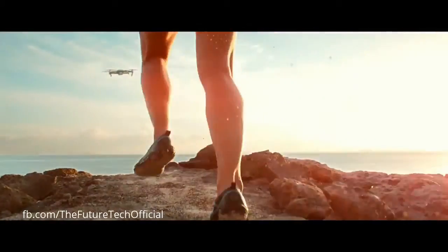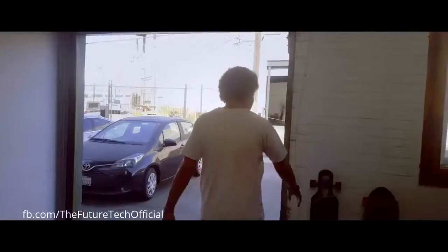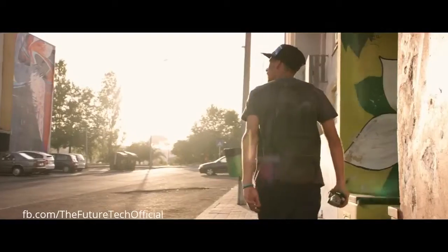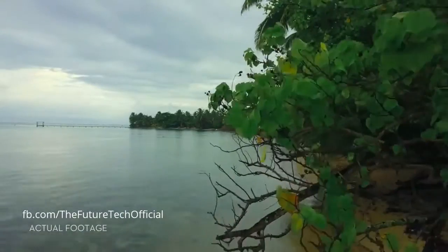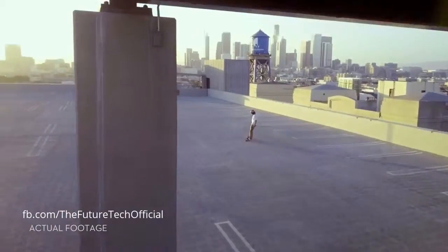Whether you are flying beside a cliff, in a forest, or even indoors. Just like you, Mavic sees and thinks. That means it can avoid the things in its path, from trees to walls.